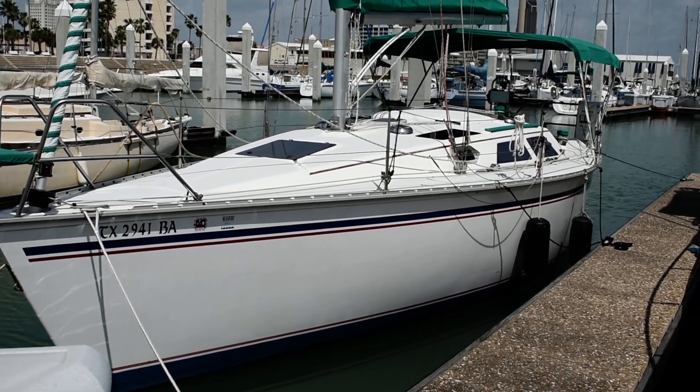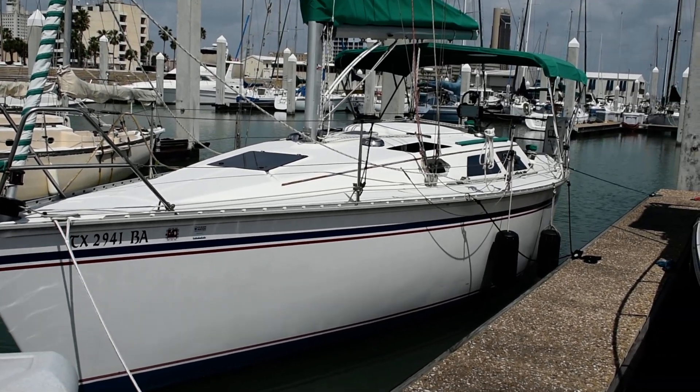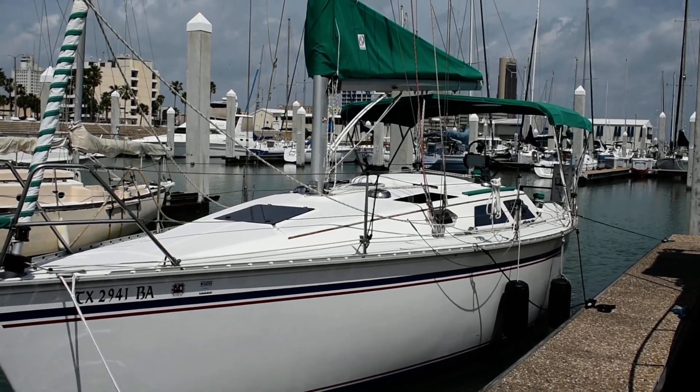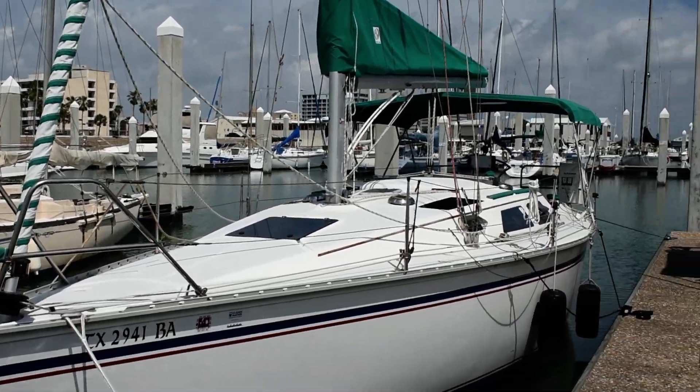Hi there, this is Steve the Broker with Boatshed Texas Yacht Brokers. We're down here at a Hunter 30 Mark II. I'm going to give you a walk around the exterior of this boat and give you an idea of the deck plan and the layout.